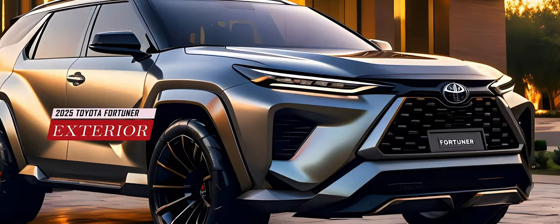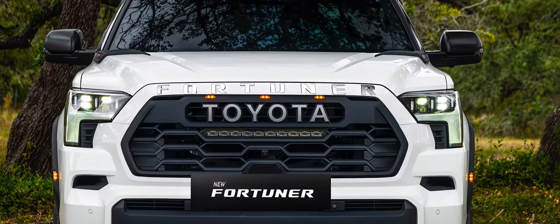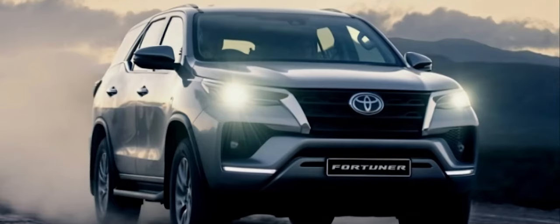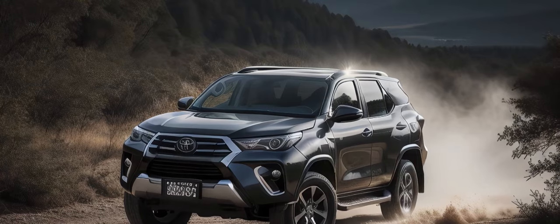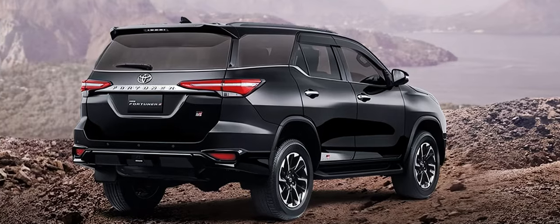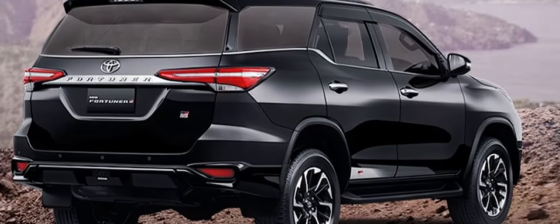The 2025 Toyota Fortuner will have a fresh design that will make it stand out from the crowd. The exterior will feature a large grille, aggressive headlights, pronounced wheel arches, muscular lines, and a chiseled rear end. The Fortuner will have a more imposing presence on the road, and it will also have improved aerodynamics and visibility.